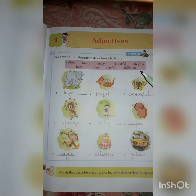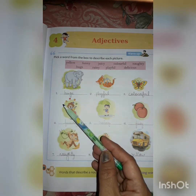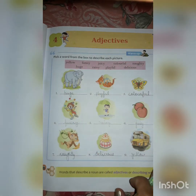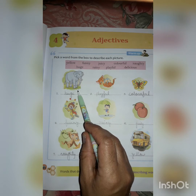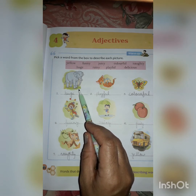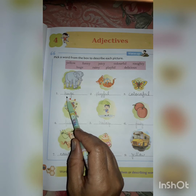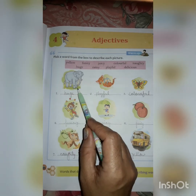Pick a word from the box to describe each picture. So here a box is given with many words written in it. We have to pick the right describing word and write it under the picture. I have already done it, so let's read it. This is a picture of an elephant. We all know an elephant is so big — huge. Huge means so big, so huge is describing an elephant.